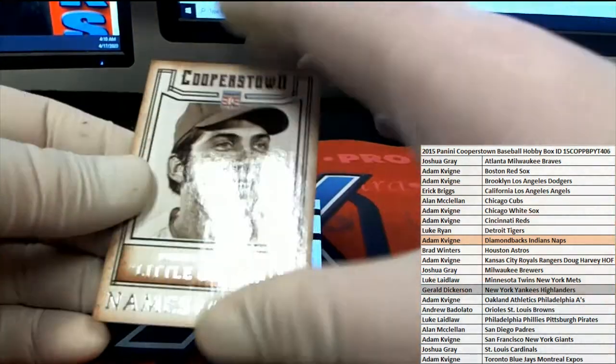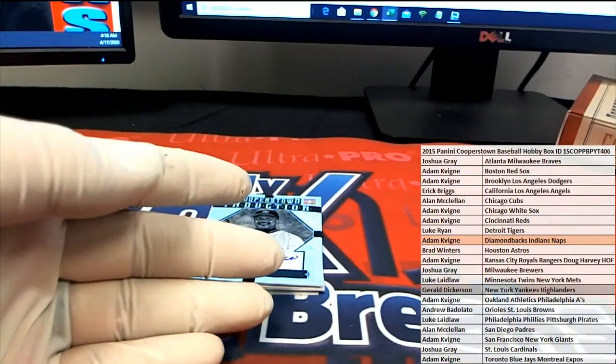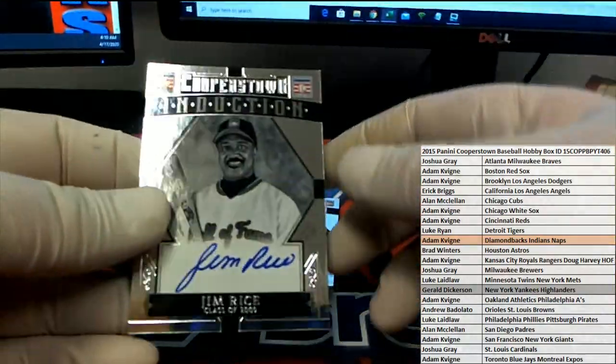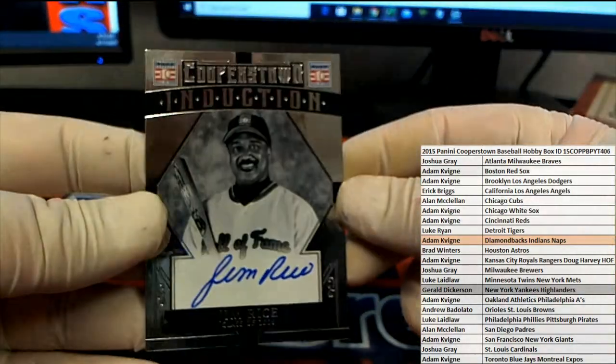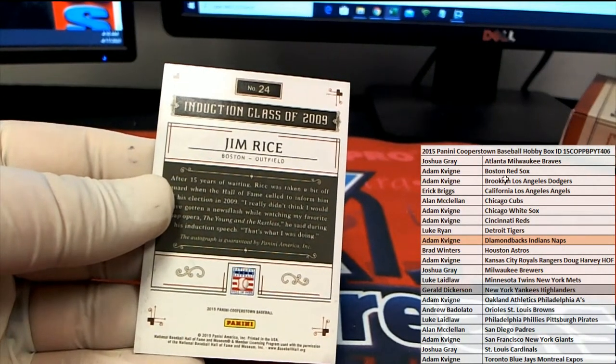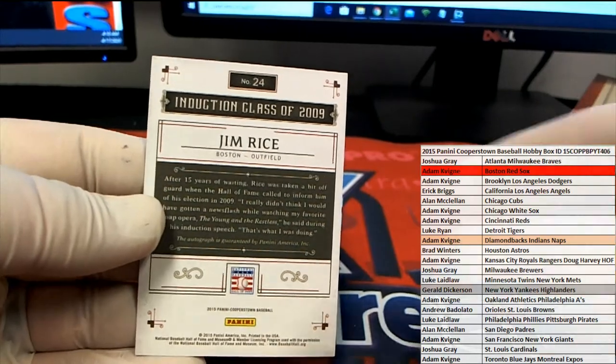Hope they make it again soon. Here we go. Old Johnny Bench. Ooh, we got a Jim Rice auto. Nice. Check that out — old Jim Rice. That's great. There you go. Red Sox. There you go, AK. Adam K. Very nice.